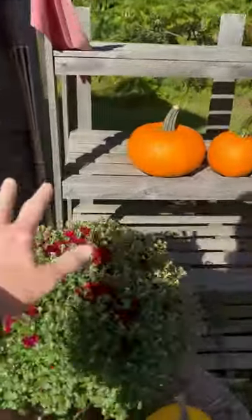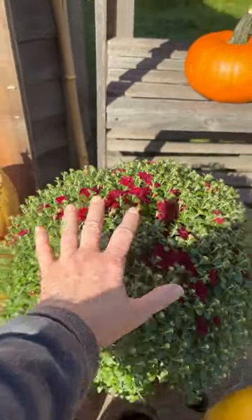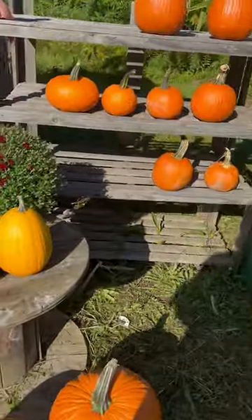And look at this mum — this is a burgundy mum. It's from Never Tire Farms in the Lisbon area I think. And they're so big. 8-inch pot for $8.00.